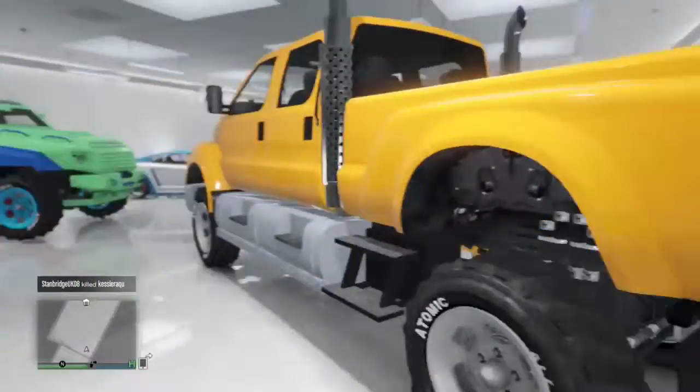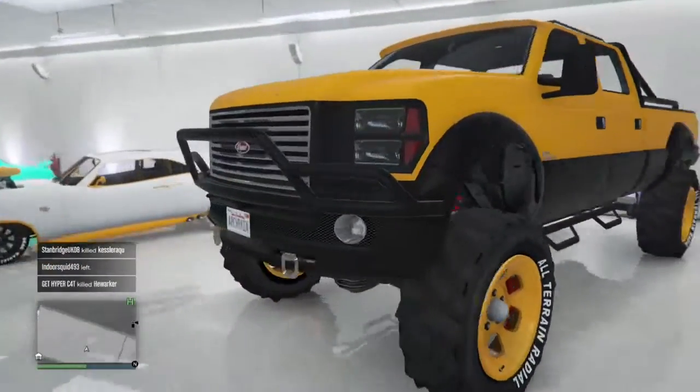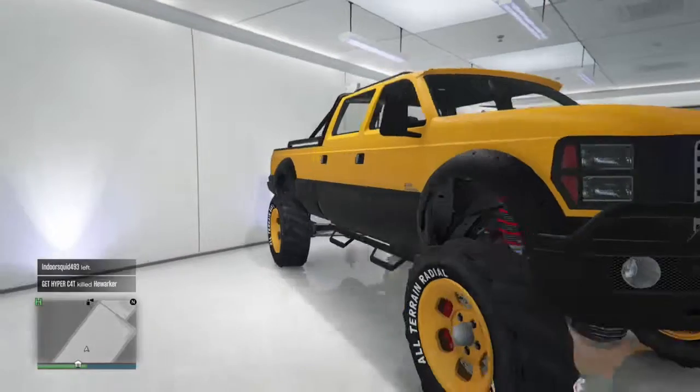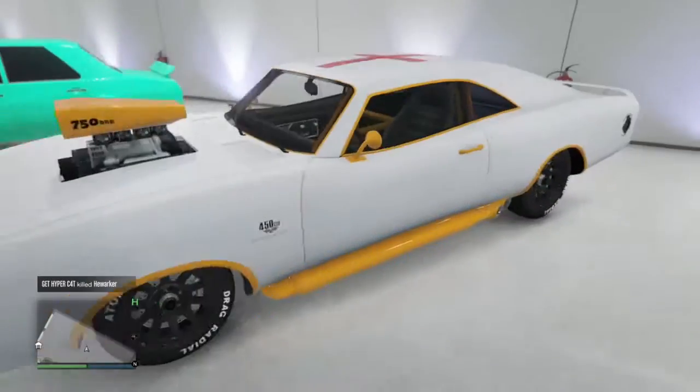Then we have the BMX — I don't know why I have that, I never ever use it, I don't like cycling really. Then we have my Sanking XL which I never use anymore — still the same, yellow and black with yellow wheels. And because the Insurgent is now 4WD, I'll be using that a lot more.